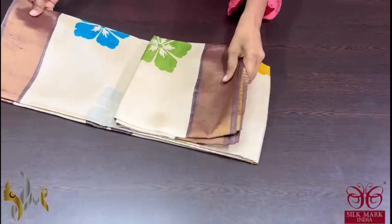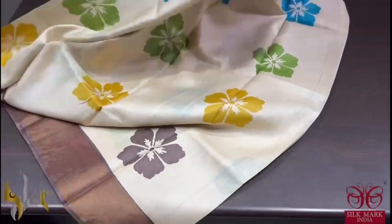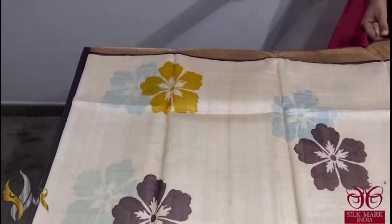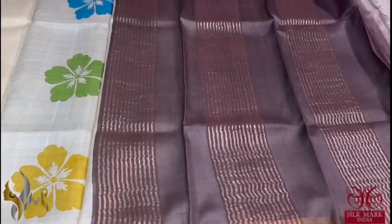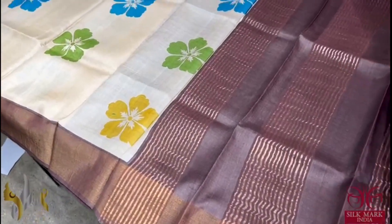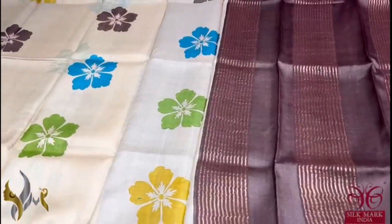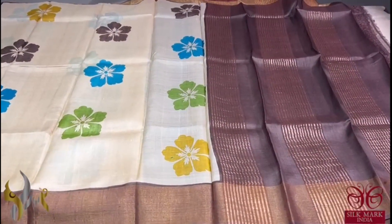Pure Tassa Silk Sari, premium quality, hand block printed with zari borders, done on a premium acid washed boiled tassa silk. A very beautiful cream sari with multicolor floral prints and brown borders on both sides. The combination is very classy and we have the same border color for the pallu and blouse piece. The combination is beautiful with simple and elegant printing and comes with authentic silk mark.